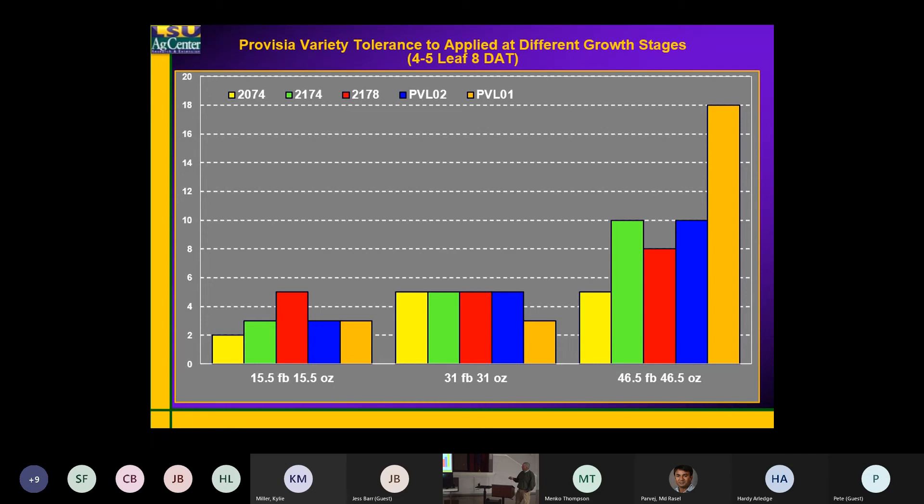At the 2X rate applied twice — again, not a lot of difference between the experimental lines. You really see a big bump in injury at the 3X rate — still not too bad — but the one I want you to look at: we get a little bit of a blip here on this blue one and this yellow one. This yellow one on the far left is actually going to be PVLO3 — that's the next line coming along.